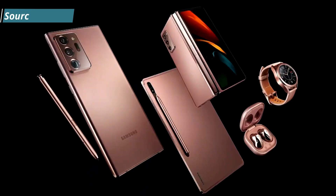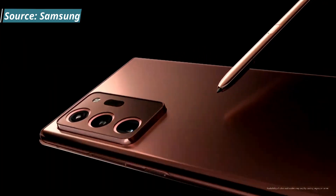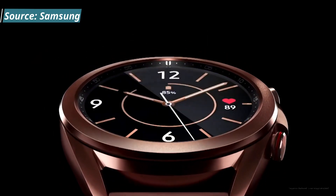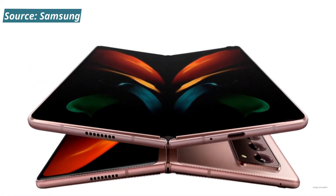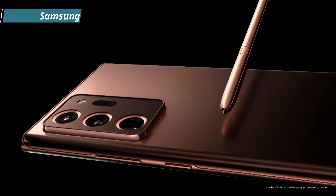Welcome back everyone. Today was Samsung's long-awaited Unpacked event where they demoed a lot of cool products — the new Note, a new tablet, new earbuds, a new watch, and also a new foldable device, which I think is the one I'm going to pick. If you didn't have three hours to watch the full event, I'm going to break it down for you. Let's start with everything you need to know about the Note 20.